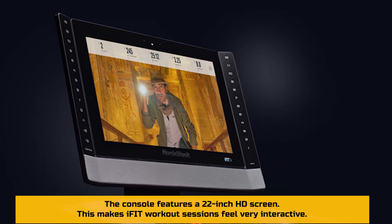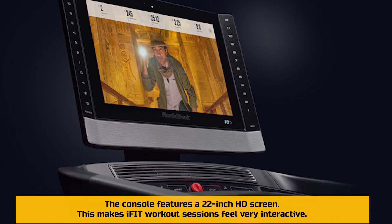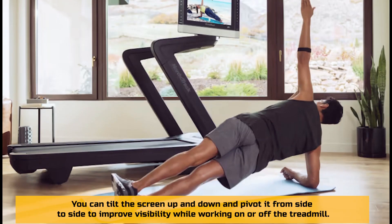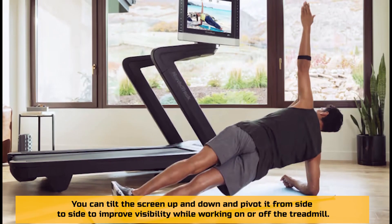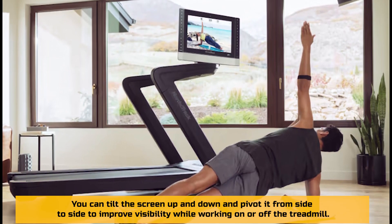It has a functional console. The console features a 22-inch HD screen, which makes iFit workout sessions feel very interactive. You can tilt the screen up and down and pivot it from side to side to improve visibility while working on or off the treadmill.